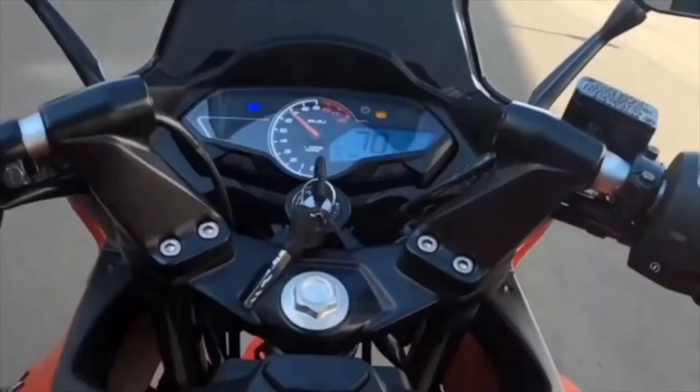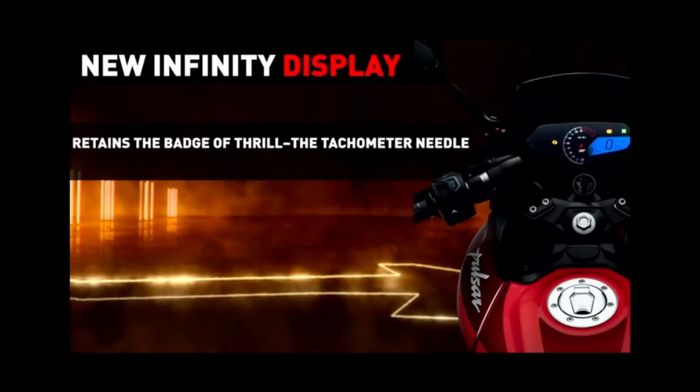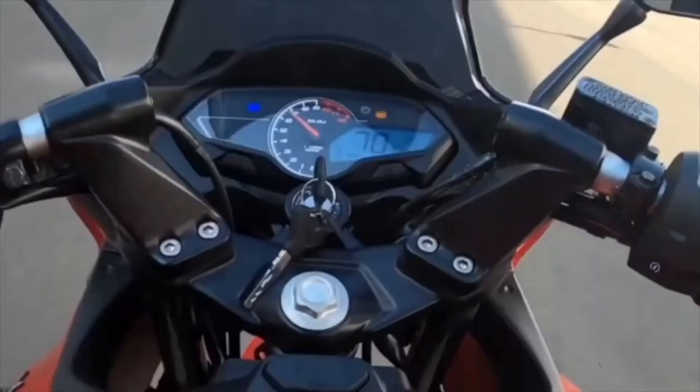Let's talk about the instrument cluster — it is not fully digital. This is half analog and half digital, which does have the facility of a gear indicator meter and the basic check engine light.